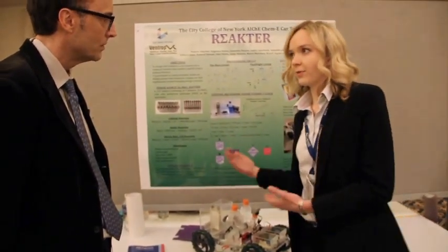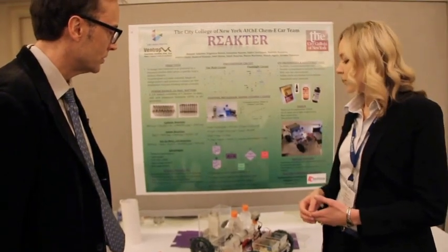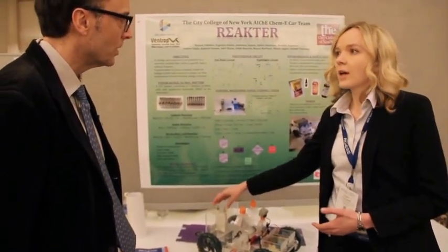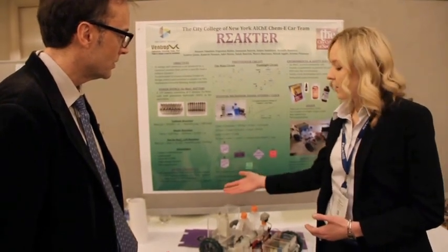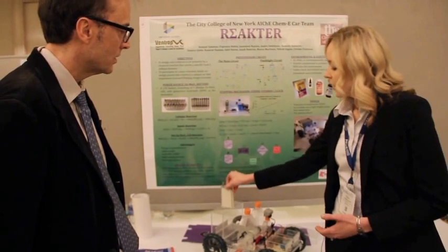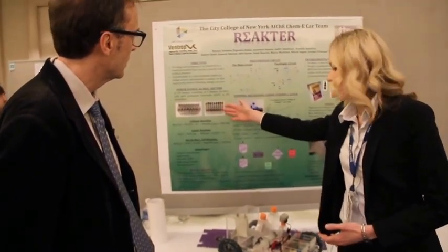So I'll briefly tell you about our main components. The battery is made out of zinc, MnO2, and KOH as an electrolyte. We have nine batteries in series. Each battery looks like this, and on this picture you can see how they're all assembled together.